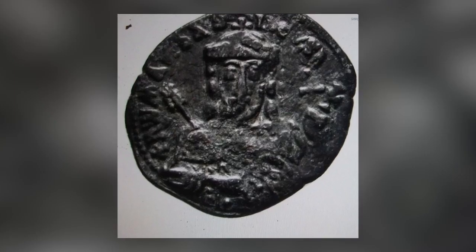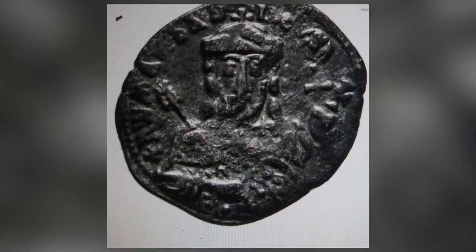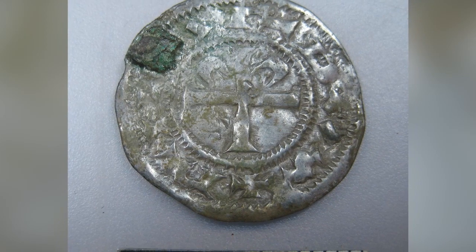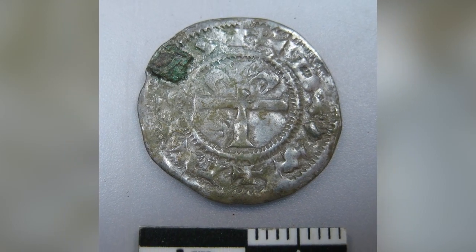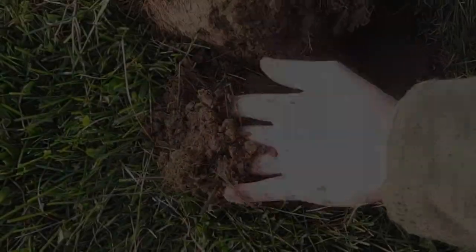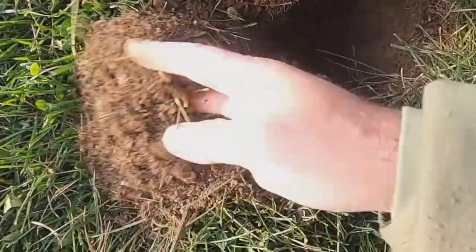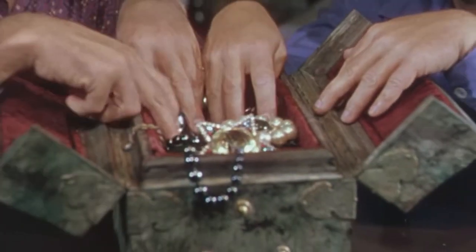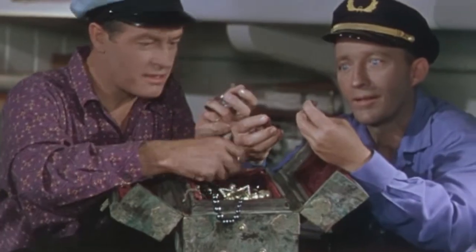Not all of the coins are Viking — there are individual examples from Bavaria, Bohemia, and England, reflecting the size and range of the Viking trade network. Another coin, minted in France during the 10th century, is the only example of its kind ever found. The coin is only known because of drawings of it that exist in a book from the 18th century.